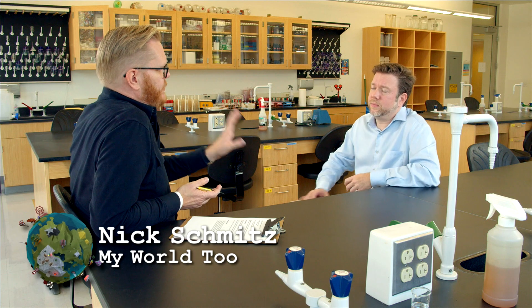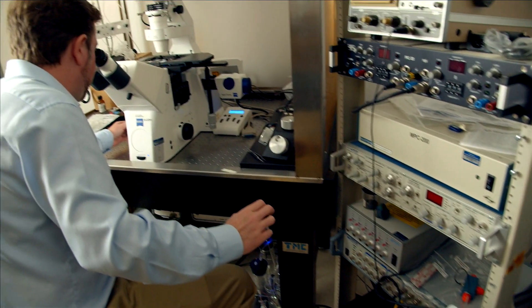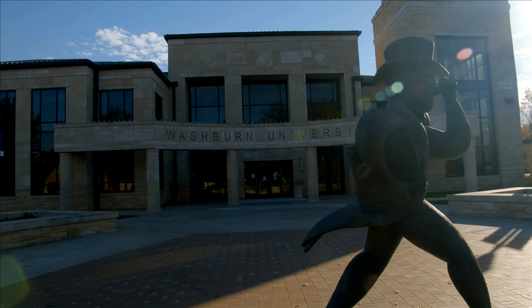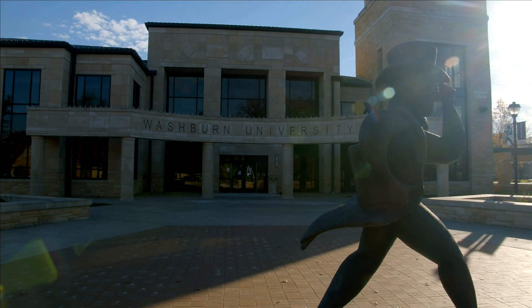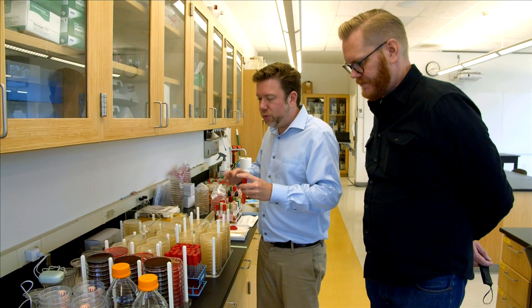Tell me a little bit about your background. What is your area of study? I'm a broadly trained molecular biologist, but my focus is genetics. The project that I've worked on for many years has to do with plant breeding for sustainable agriculture. So I'm not a plant breeder — I'm a molecular biologist who's worked with a lot of plant breeders.